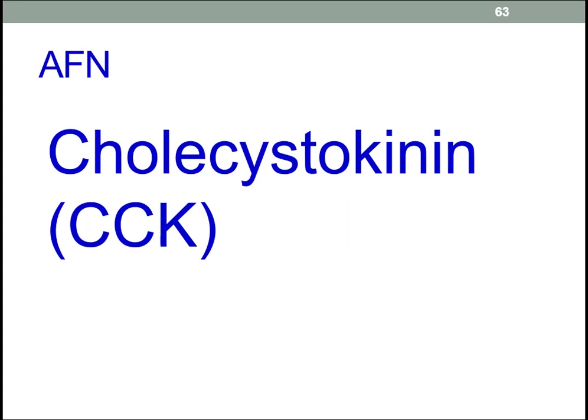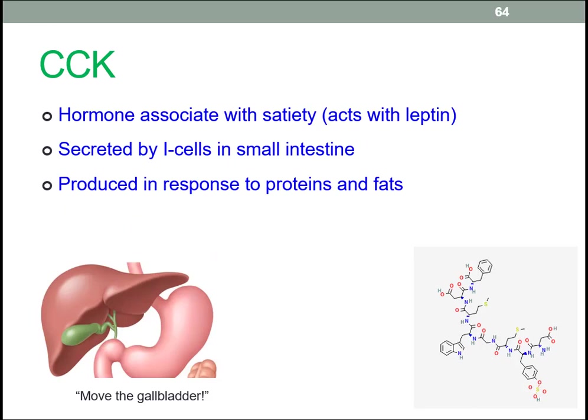CCK is another appetite-modifying protein. It acts together with leptin to regulate hunger signals — that is, satiety — so it has the opposite effect of ghrelin. I-cells in the duodenum and the jejunum secrete cholecystokinin, and interestingly, cholecystokinin literally means 'to move the gallbladder', promoting the gallbladder to contribute to digestive processes.